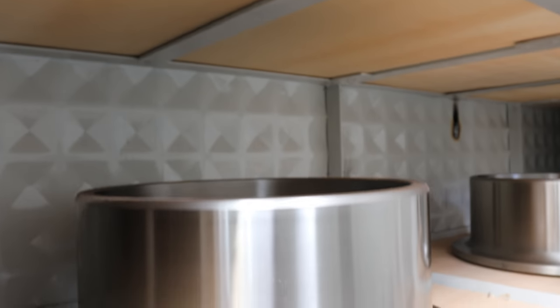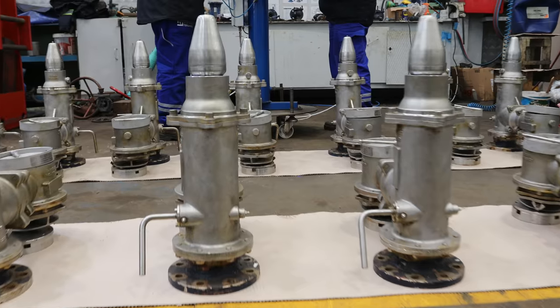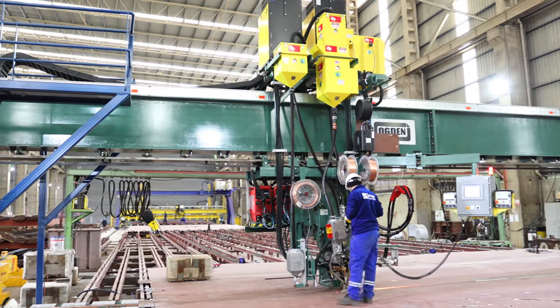In addition to these, we can perform chrome liner production, tail shaft machining up to 15 meters, PV valve overhauling, and many other specific works.